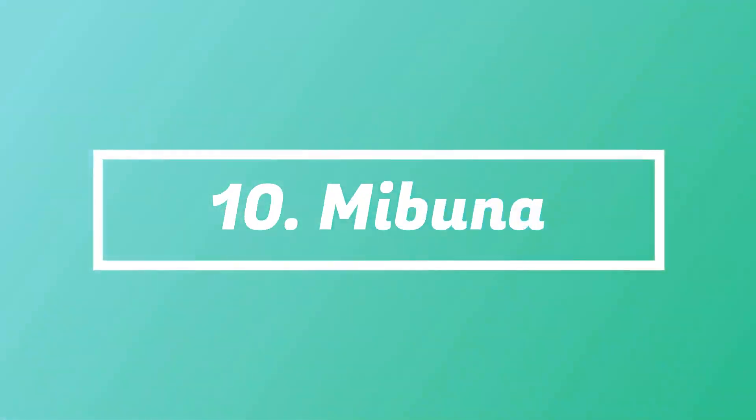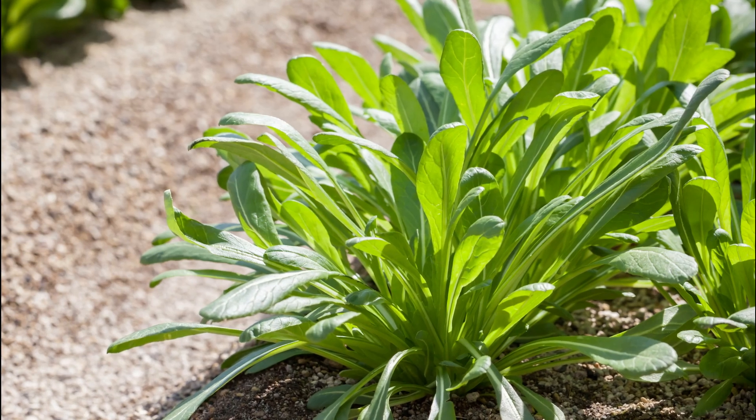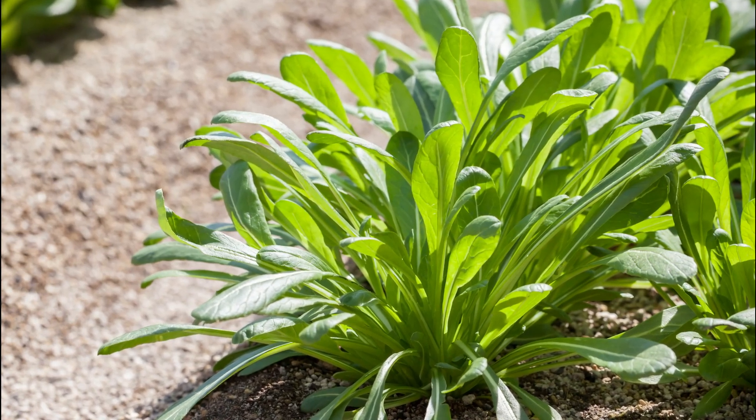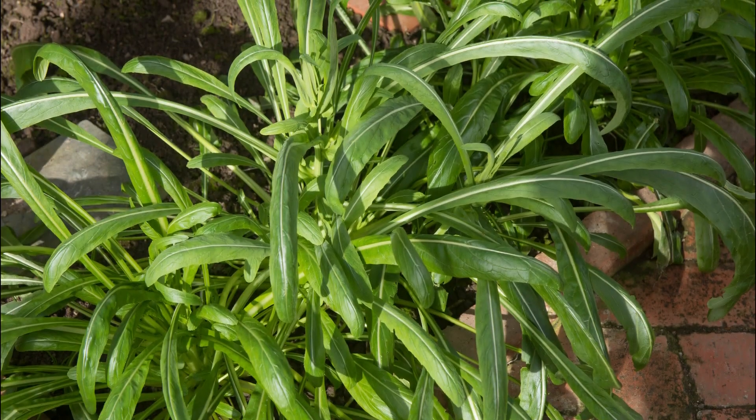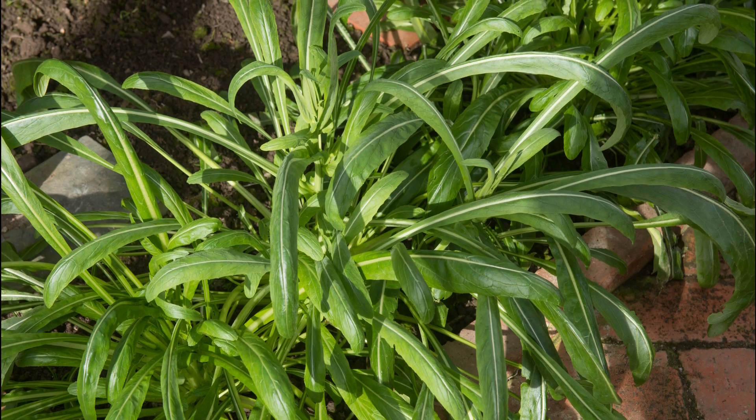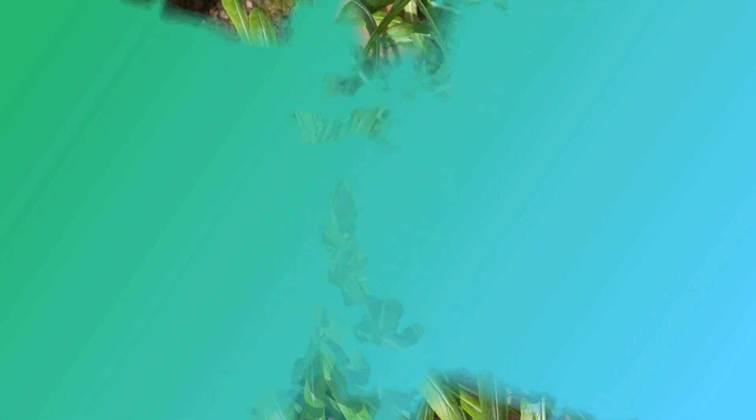Number 10: Mibuna. Mibuna is very much similar to mizuna in taste, but they look quite different. It has a refreshing mustard flavor that pairs really well with salads, stir-fries, sandwiches, and soups.